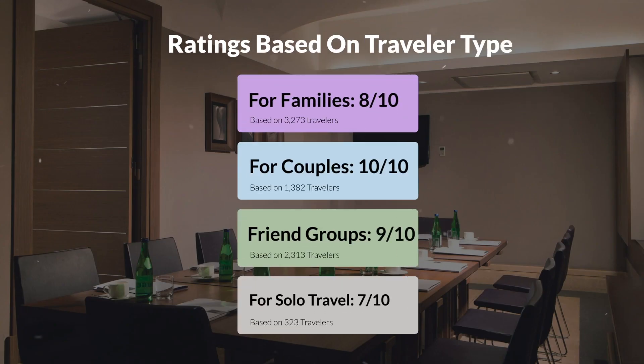For families, 8 out of 10. For couples, 10 out of 10. For friend groups, 9 out of 10. For solo travel, 7 out of 10.